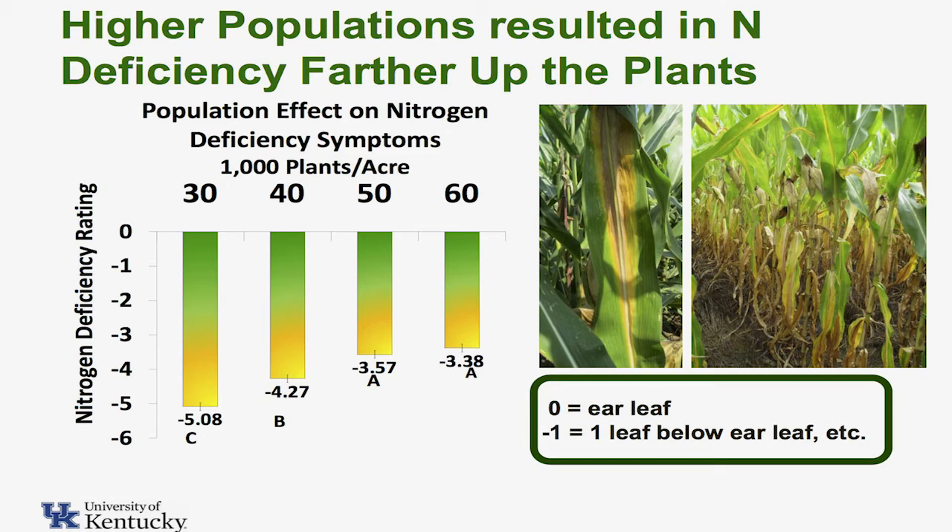We were counting how many leaves up or how many leaves below the ear leaf did we see nitrogen deficiency show up. If you look at this data, what it tells you is as populations got higher, nitrogen deficiency moved up a little bit into the plant. Now these were taken at about R5, so you're in that dent stage pretty far into it.